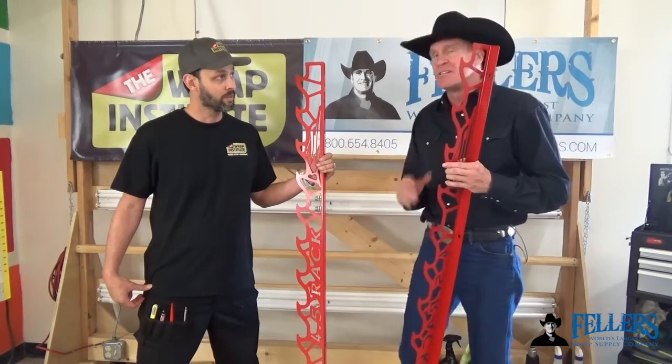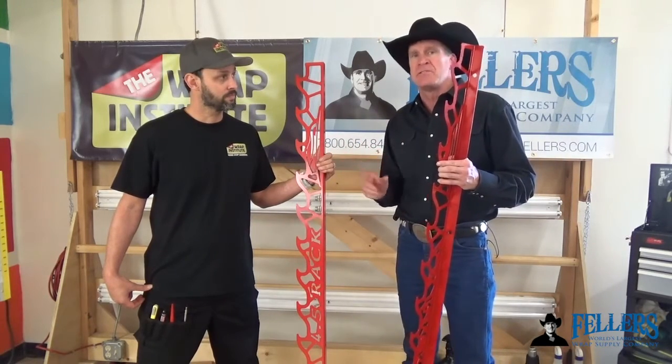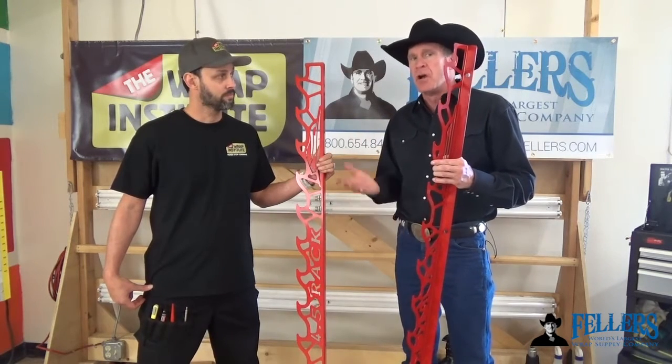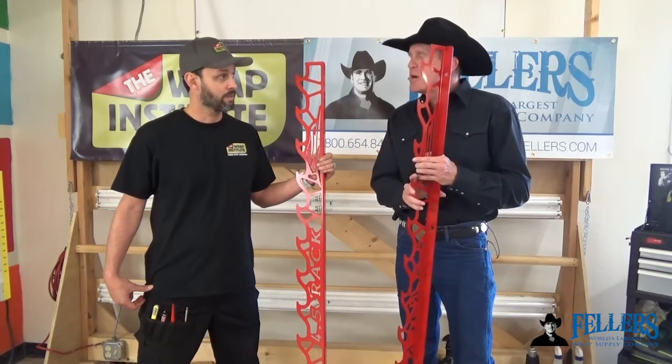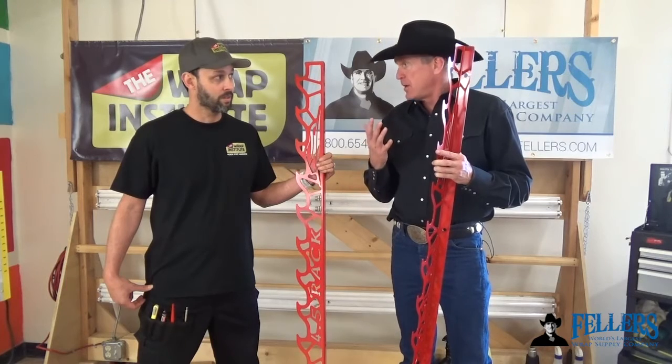I'm really fortunate to have Justin Pate, the world's leading wrap trainer and owner of the Wrap Institute. You've been all over the world, you've watched this color change vinyl wrap business grow, and you've noticed a lot of these racks. Tell us why it's important to have a rack like this if you're going to be in the wrap business.